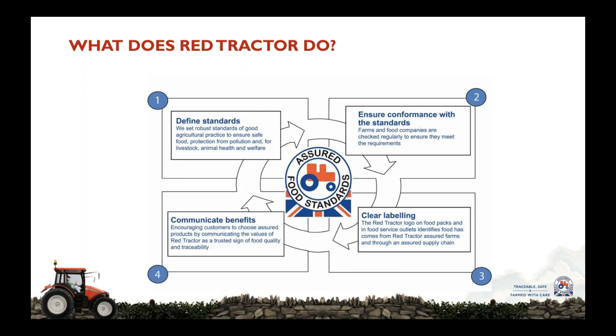Finally, we need to communicate the benefits to the customer and the consumer. We know from our consumer research that consumers are twice as likely to look for and buy Red Tractor food if they understand and know all about the standards and the inspection that underpins Red Tractor. So a proportion of our work is around consumer marketing and explaining the positive attributes of Red Tractor as the flagship for British food and farming.